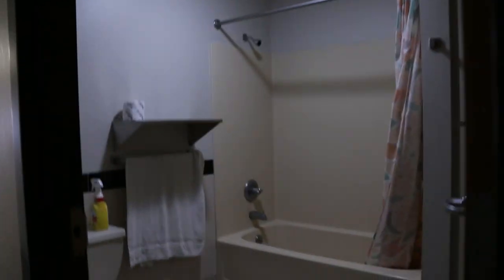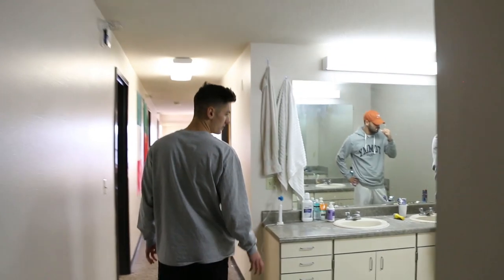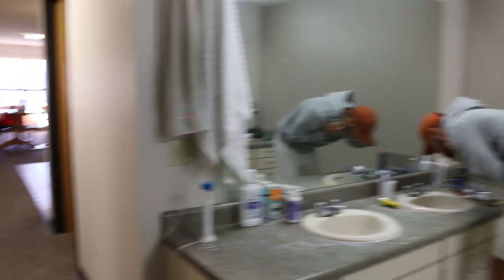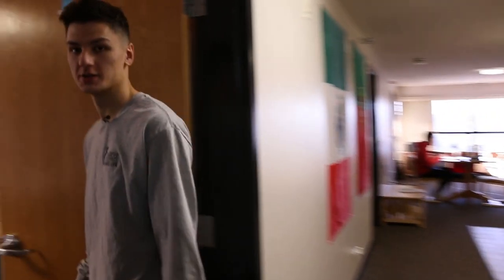This is our suite. We live in here with seven other people. We have four bathrooms in here, a sink area with four sinks. We have a little living room area and a kitchen area. This right here is my room.